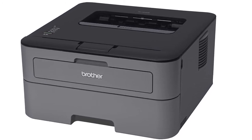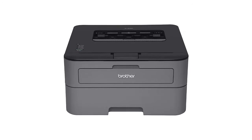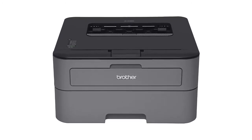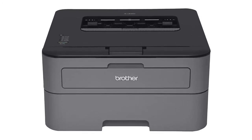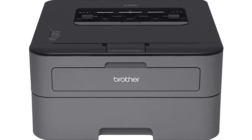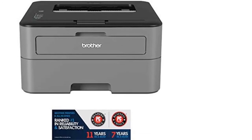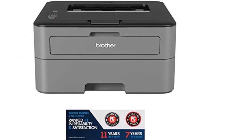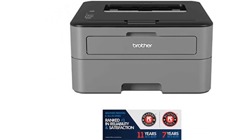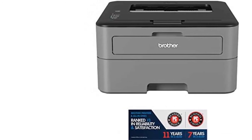It helps improve productivity with a print speed of up to 27 ppm. You can easily print two-sided documents, with a manual feed slot and rear paper exit providing a straight-through paper path. High-quality output features a print resolution of up to 2400 x 600 dpi. The 250-sheet capacity paper tray handles letter or legal size paper, and a toner save mode is available for less critical business documents.